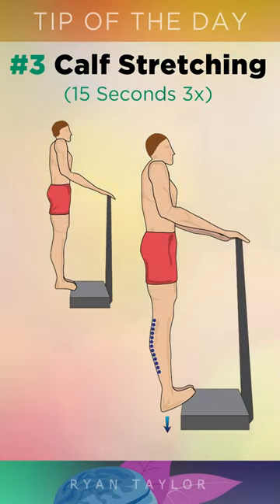3. Carefully use a stair or step and stretch your calves as seen on the image on the screen. Do this for 15 seconds 3 times before bed. This stimulates blood flow to the calf muscles and reduces the risk of nighttime leg cramps.